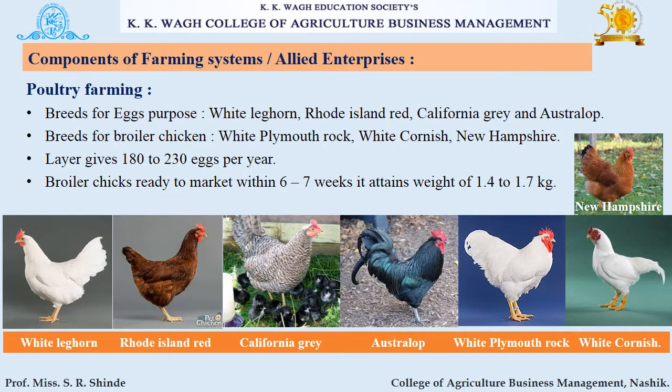The next component is poultry farming. Egg-purpose breeds include White Leghorn, Rhode Island Red, California Grey, and Australorp. Broiler chicken breeds include White Plymouth Rock, White Cornish, and New Hampshire. A layer gives 180–230 eggs per year. Broiler chicks are ready for market within 6–7 weeks, attaining a weight of about 1.4 to 1.7 kg.